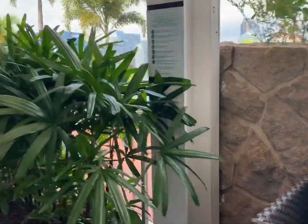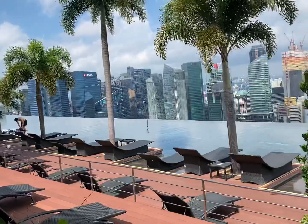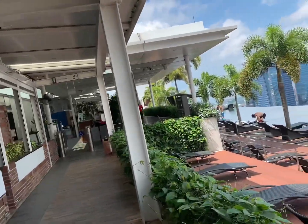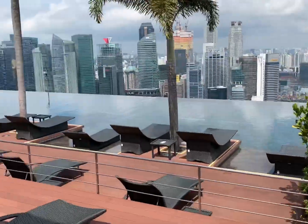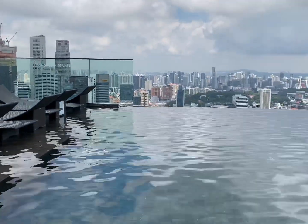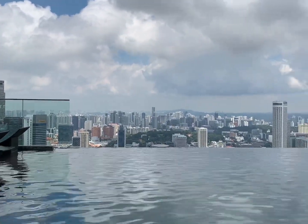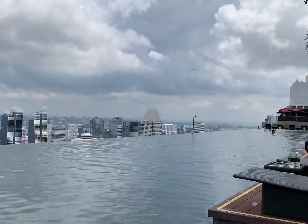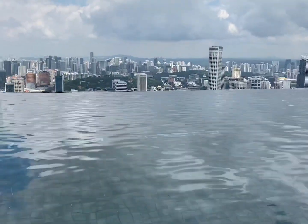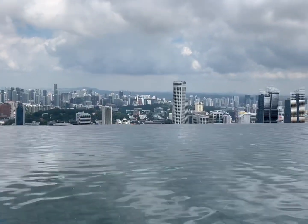My friends say that before the pandemic this swimming pool would be full of people and you couldn't even take pictures. But for me this is good — they split the swimming pool into three parts so you swim only in your chosen part with fewer people. Take a look at the swimming pool, which has a great view — look at the clouds. It's an amazing view and I feel blessed to have the opportunity to stay here.